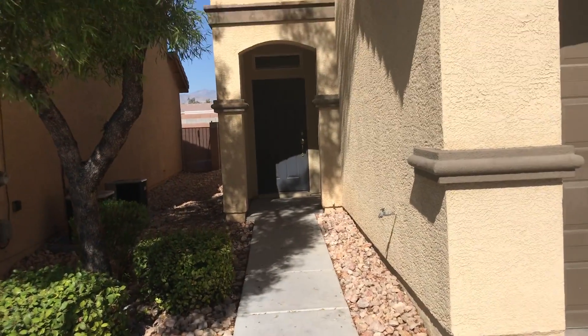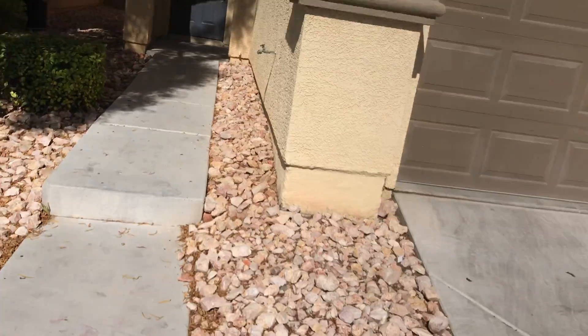Looks like everything is in good shape here. Door looks good. Rocks are in good shape.